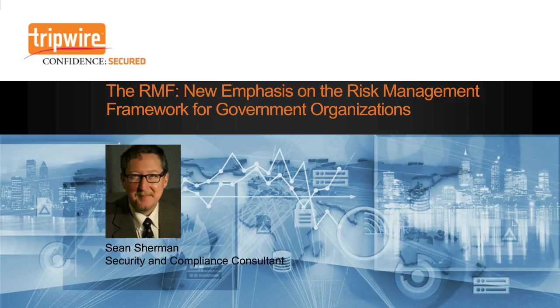Hello, I'm Sean Sherman, Security and Compliance Consultant, and I'm glad you're joining us today for this presentation on the Risk Management Framework, or RMF.